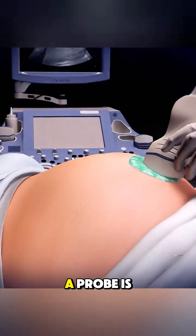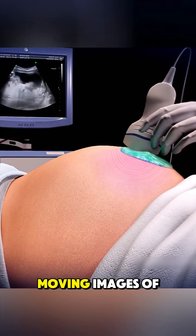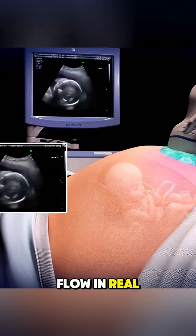During the test, a probe is placed on the mother's belly, and sound waves create detailed moving images of the baby's heart. This lets doctors see the heart's structure, valves, and blood flow in real time.